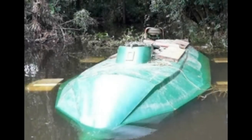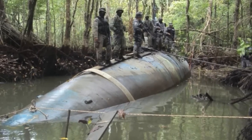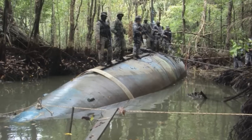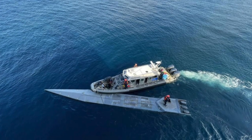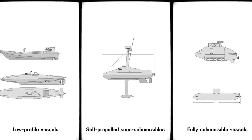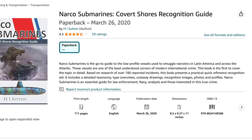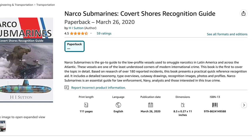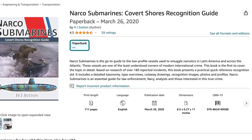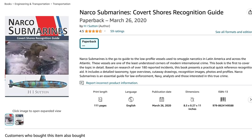Narco submarines were first captured in the 1990s, but it's believed they've been used for a lot longer than that. Criminals created different types of underwater vessels over the years. General knowledge says there are only three types of narco submarines, but according to H.I. Sutton, a man who has analyzed over 200 captured submarines and wrote a book on the subject, claims there are five.